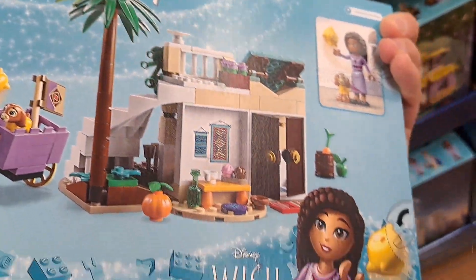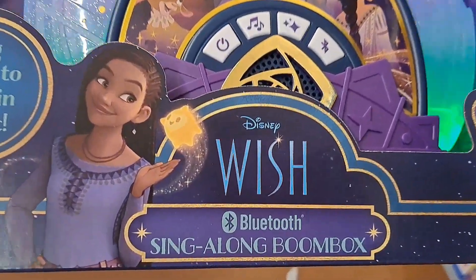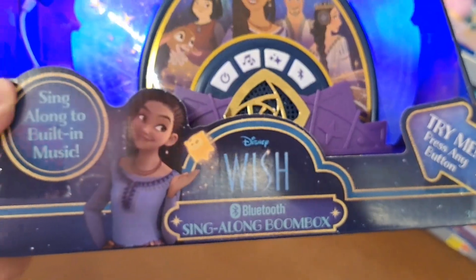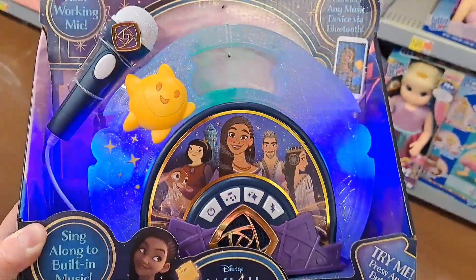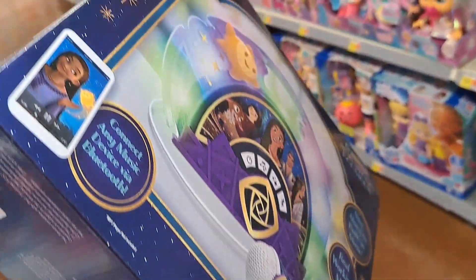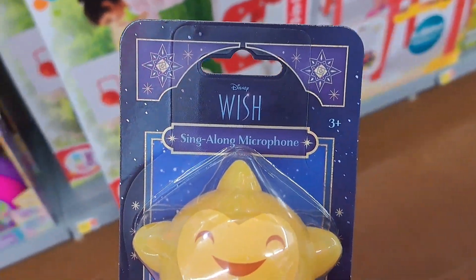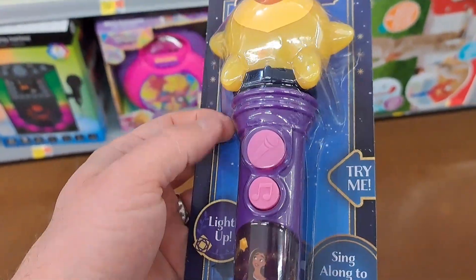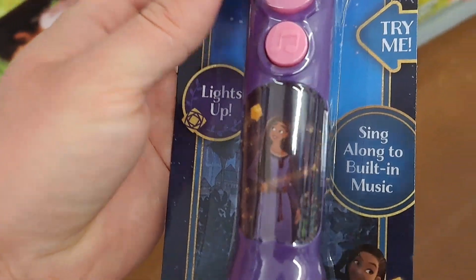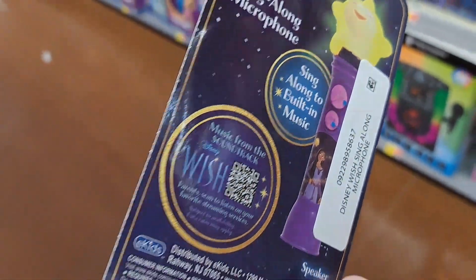Check this out — we got the Wish Bluetooth Singalong Boombox. Look at the awesome colors on this, super cool. See if your Walmart's got it. Also got the singalong microphone from Wish — super cool, lights up, singalong, pretty awesome.